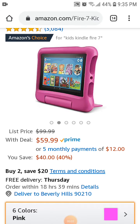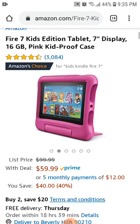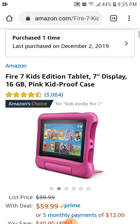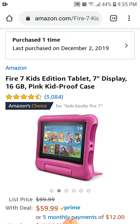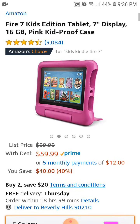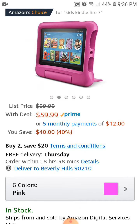Hey everyone, this is Vicki. I just wanted to remind you that the Fire Kids Edition tablets are still on sale at Amazon.com, so be sure to pick up one if you have a child you'd like to purchase a Christmas present for. In my case, my niece's birthday is this Sunday, so I ordered two of them — you can see right there it says I purchased them today. I purchased two pink ones because if you purchase two, the price is only $99.98.